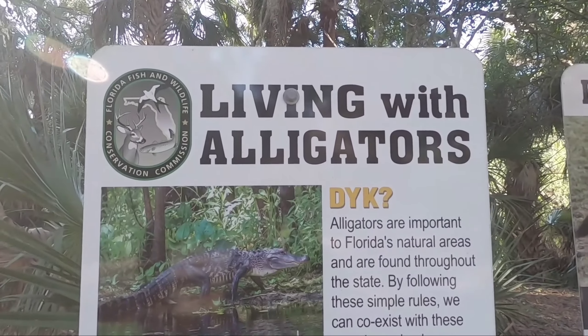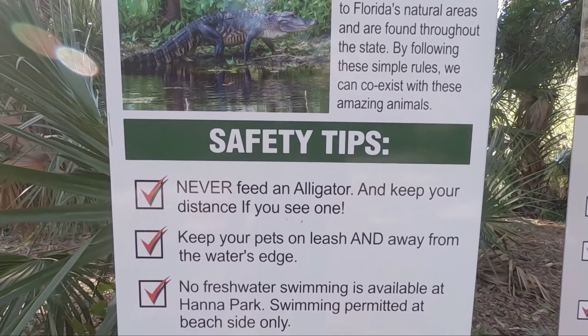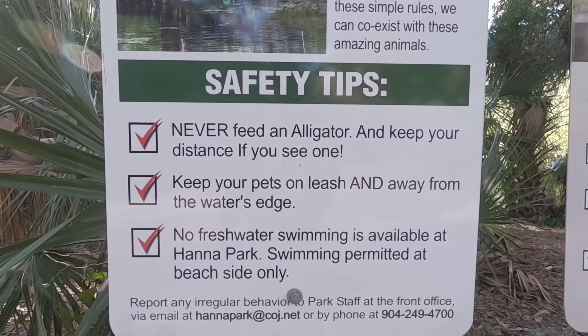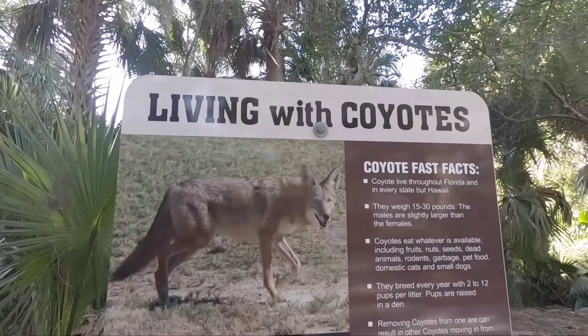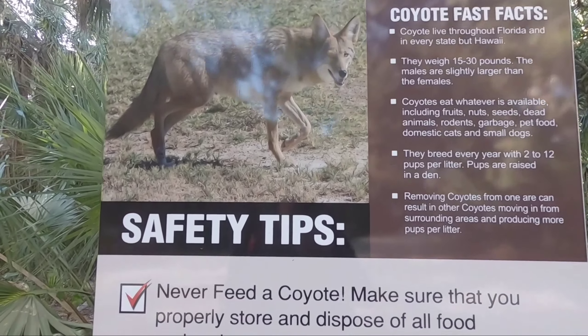So if anybody's interested in how to live with alligators: don't feed them, don't throw sticks at them, they will eat your dogs. And for anybody who's wondered if coyotes are in Florida — yes, we have coyotes also.